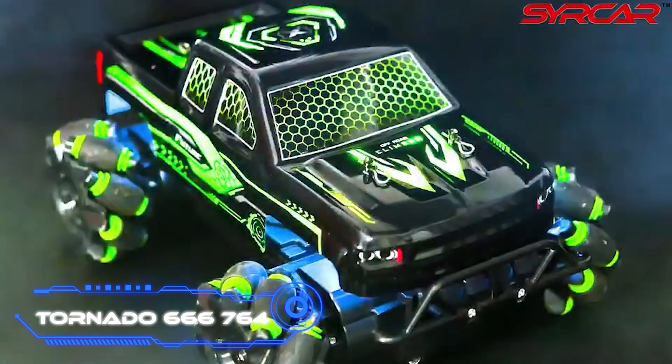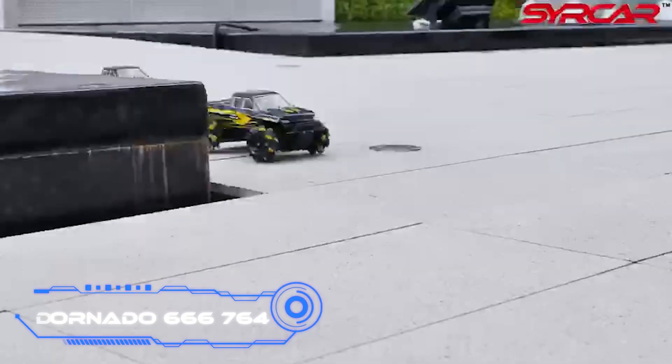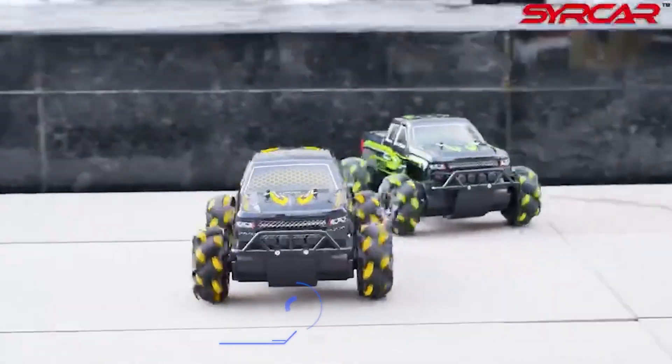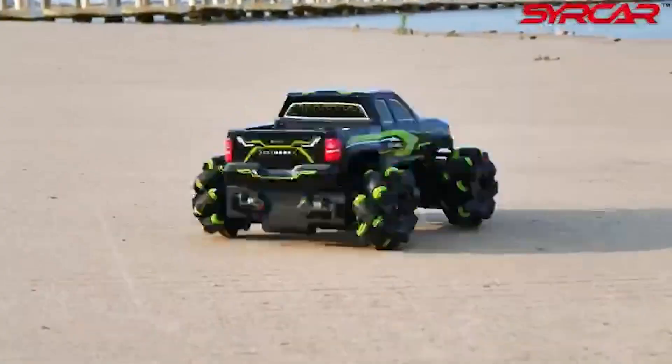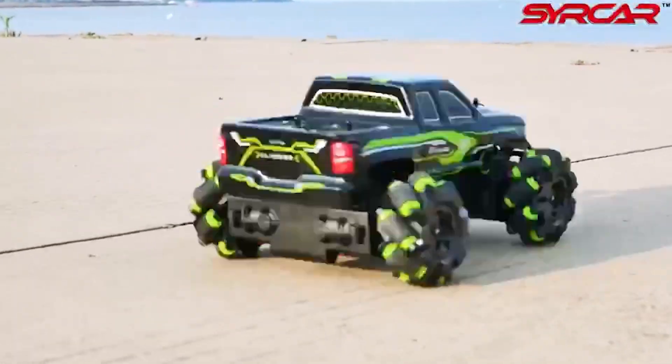Tornado RC Car. The wheels of this RC car have an exciting design that sets it apart from other models on the market. They have multiple rollers that allow the vehicle to move forward, backward, and sideways. The price is around $50.